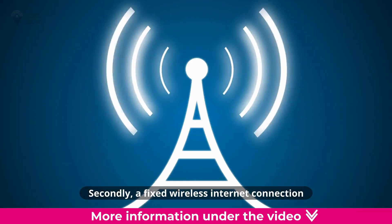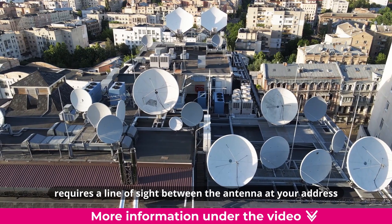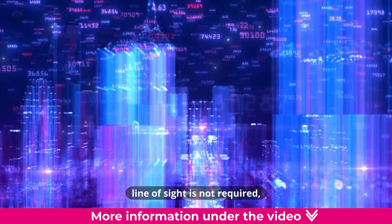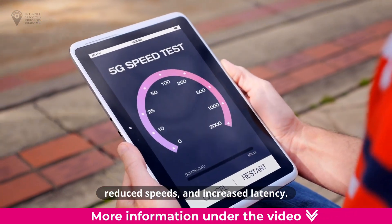Secondly, a fixed wireless internet connection requires a line of sight between the antenna at your address and the tower. With 5G cellular, line of sight is not required, but obstructions may cause interference, reduced speeds, and increased latency.